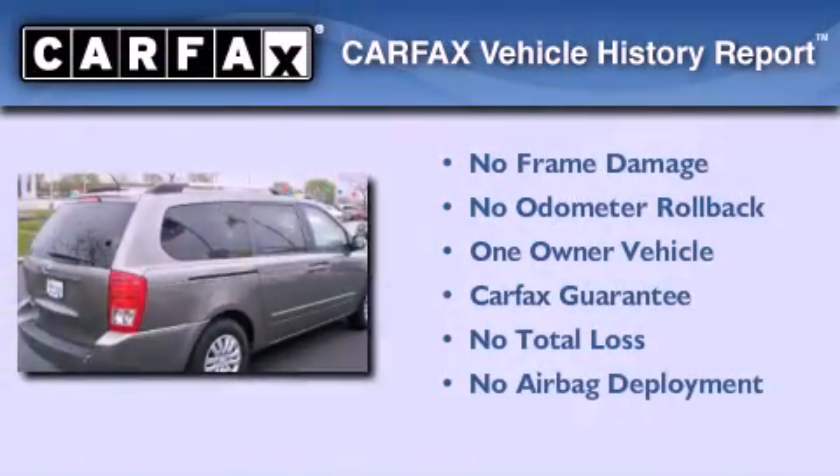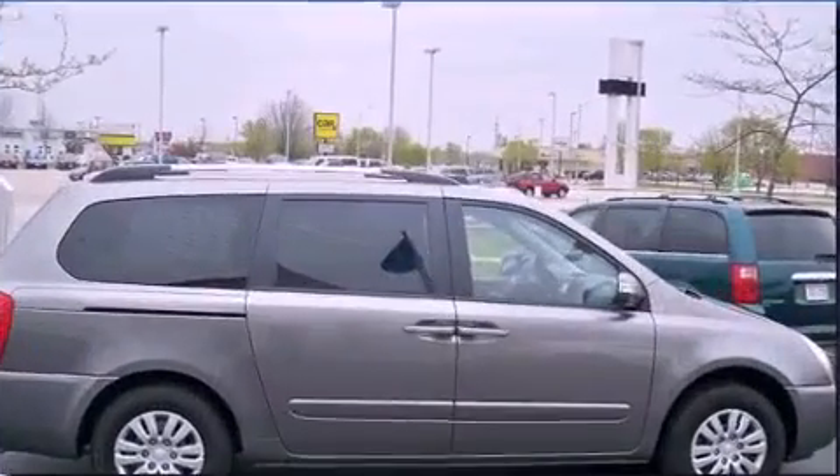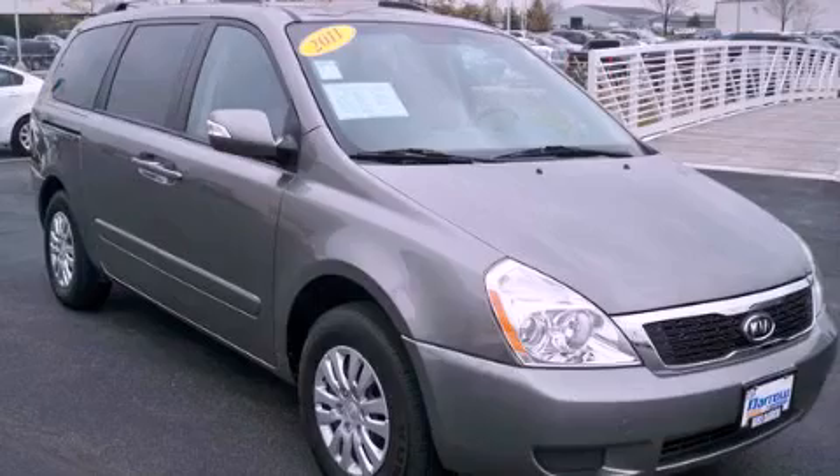This Kia has had only one owner, and it qualifies for the Carfax buyback guarantee. This vehicle is sure to sell fast — call and arrange your test drive today.